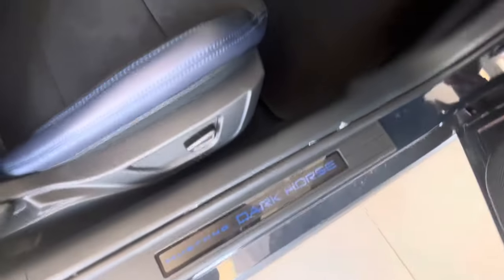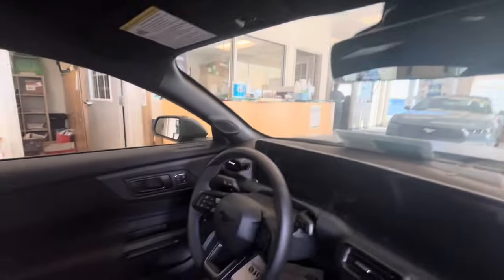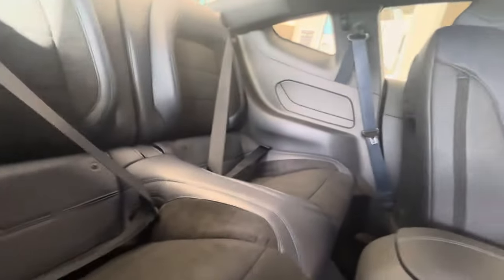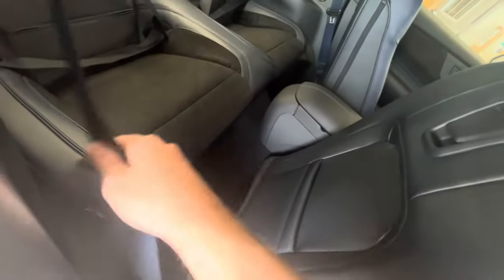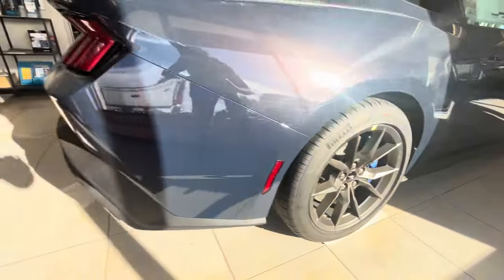Same thing over here on the passenger side — Mustang Dark Horse logos on the door sill. It does have the owner's instructions manual in there, 2024 Mustang. On the passenger side rear, we just pull on this lever here to access the back. It's got these dark blue sporty seat belts — really nice design.